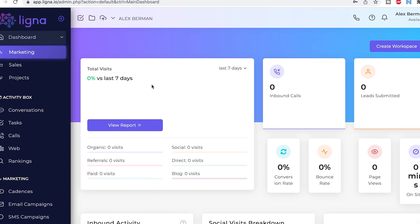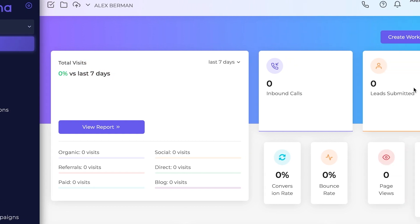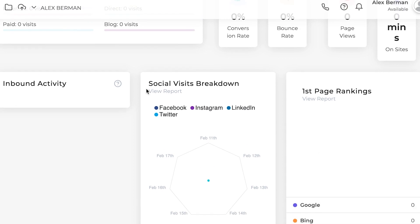So let's start by logging into Ligna. Inside the tool, the first thing you see is a dashboard where they show you the total visits, number of inbound calls, number of leads submitted, the conversion rate, the bounce rate, page views, etc. And then also some stats about SEO, social visit breakdown, first page rankings, and inbound activity.